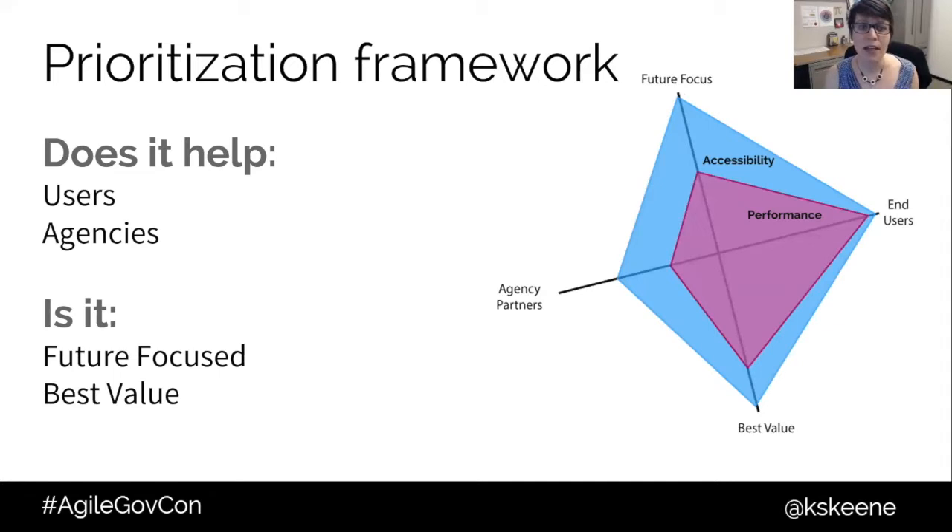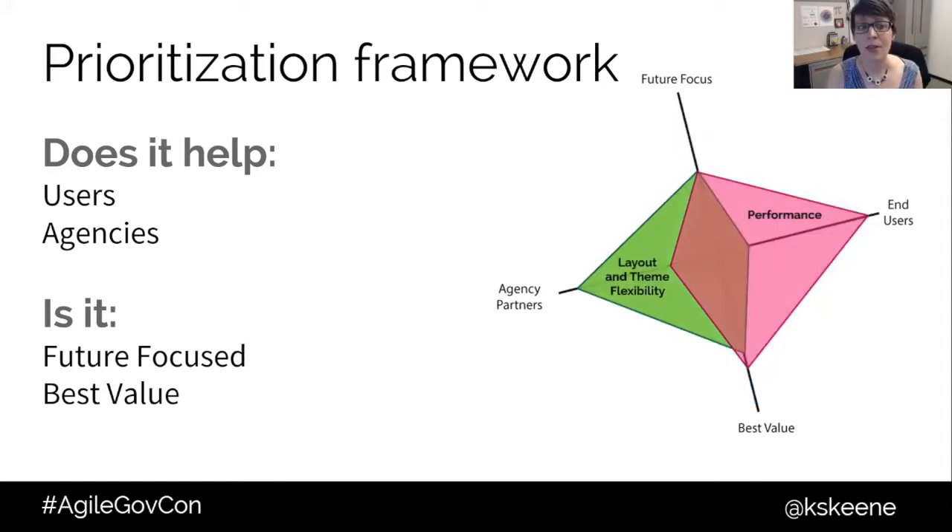You can see how that compares to another internal initiative for performance enhancements. Improving performance helps end users, but agencies really don't care how long it's taking those end users to load a page, so for them it's not a huge priority. And it's future-focused only for this platform — we'd have to start all over again the next time around. Compare that to a design and layout upgrade, where agencies said they needed more flexibility — to move boxes around and have better control over their content. That's more about scratching an itch for those agencies than helping end users. We might still prioritize it, though, because if we're meeting those agencies halfway, we prevent them from feeling they need to go spend a lot of money to build something brand new.